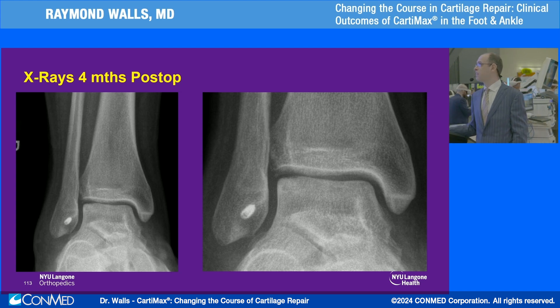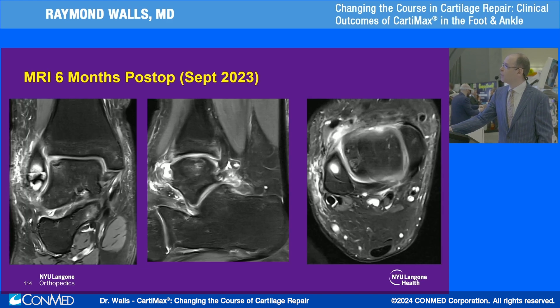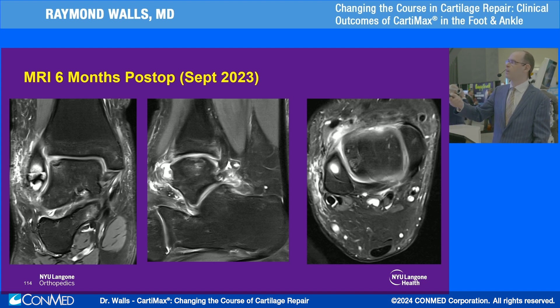At four months, his x-rays showed adequate incorporation of the bone in that area. The MRI showed not a perfect bone shape, but the overall signal from the cartilage was pretty good. I plan to get T2 mapping — it wasn't performed — so I cannot assess how this cartilage appears compared to native cartilage. But there was significant improvement in bone marrow edema. This kid's a big guy; he's walking on it, trying to get back to sports at six months, he's fully loading it, and he's pain-free. Fingers crossed this will last for a long time.